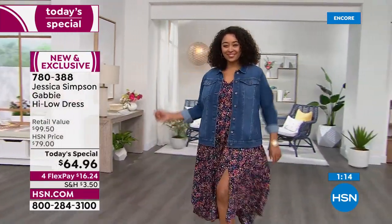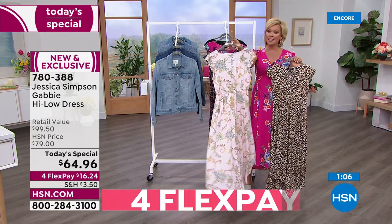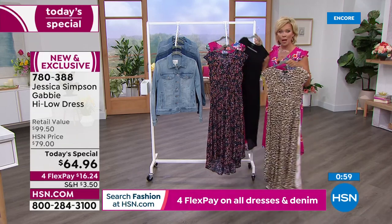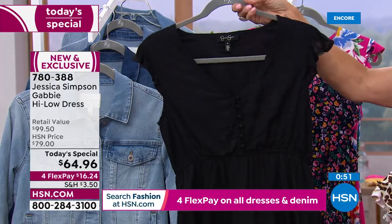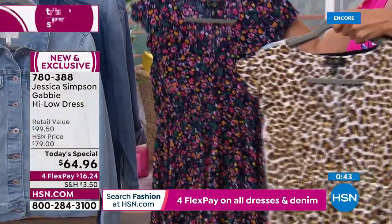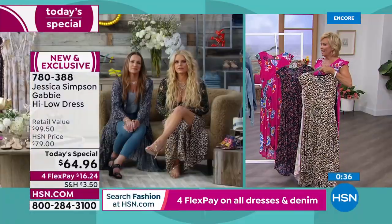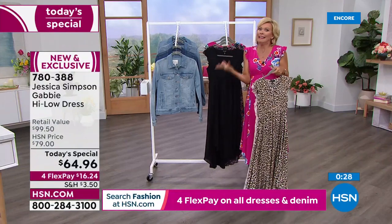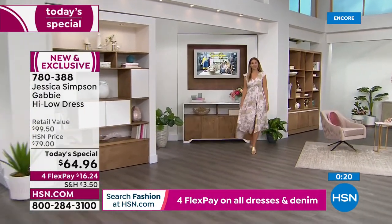The most limited choice today is the Paisley Grove — it's one of my favorites, soft and sweet. Black suddenly became the most popular and is now the most limited. The leopard — Jessica looks amazing in it. Then we've got the acrylic floral and bright pink floral. They're all very popular. Item number is 780-388. Jessica mentions her mom had the pink dress on and had to change quickly.